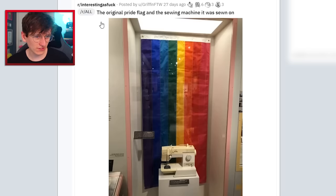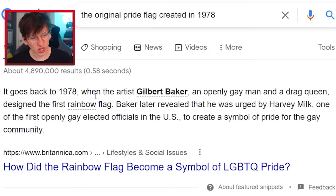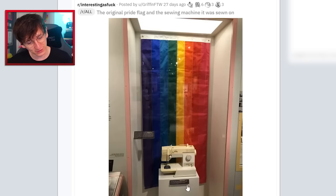No way — the original pride flag and the sewing machine it was sewn on, in an actual museum. It goes back to 1978 when artist Gilbert Baker, an openly gay man and drag queen, designed the first rainbow flag. Baker later revealed he was urged by Harvey Milk, one of the first openly gay elected officials in the US, to create a symbol of pride for the gay community. That is so cool — as if you can actually go visit it and the sewing machine as well. Shout out to Gilbert.